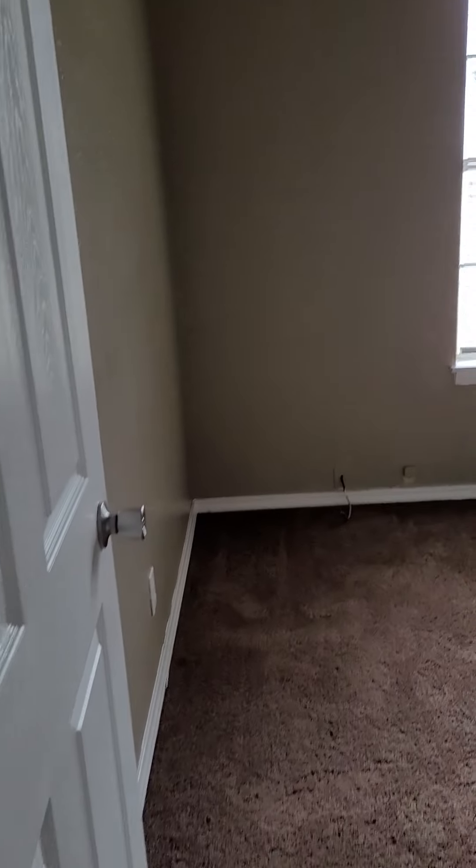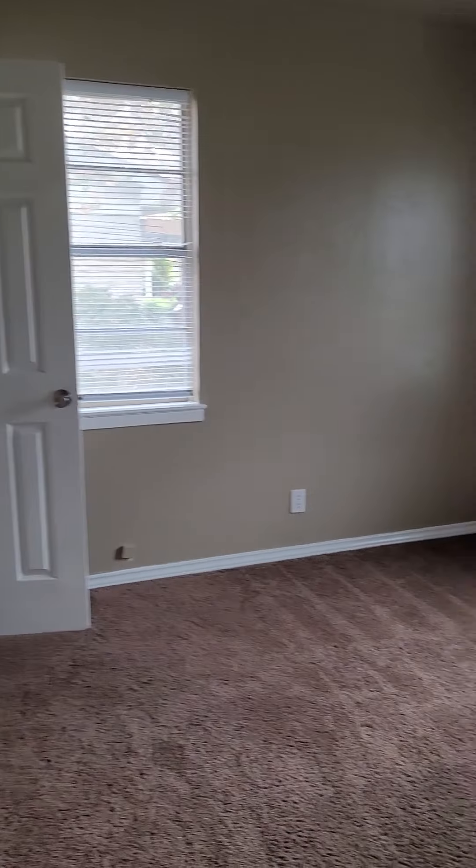Can you see how warped that door is? Like, how does a door even warp like that? I don't even know how that happens. Bedroom number two — they're all about the same, maybe this one might be a little bigger. If these rooms are bigger than 10 by 10, I'd be surprised.